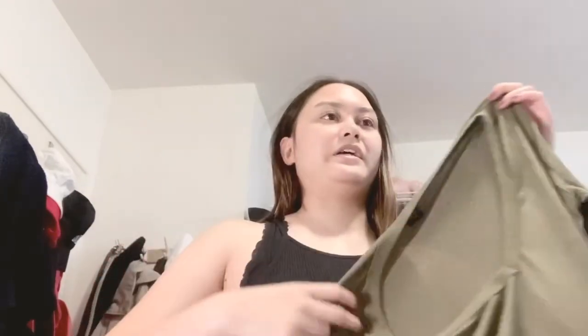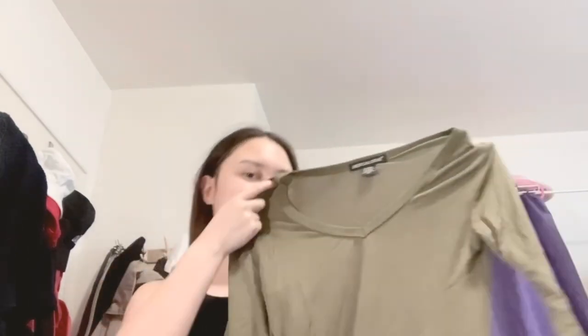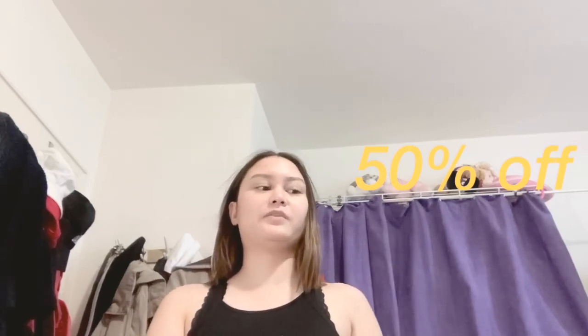Last but not least, I have this olive green long sleeve top — it's actually a three-quarter sleeve. This is the only one I got in extra small; the rest are in small. It's perfect for fall — you can wear a sweater with it or layer it with my jean jacket. This shirt was about 50% off, so it was around six or eight dollars.